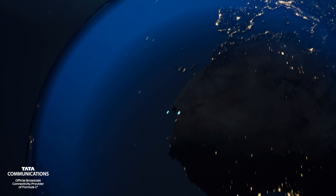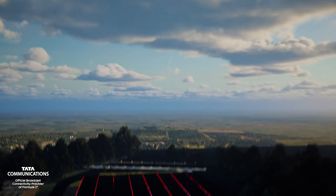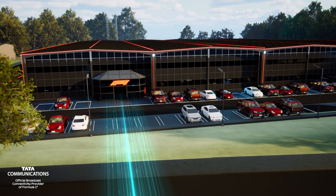The live data is propelled from the circuit through Tata Communications' innovative data pipelines, and arrives less than a quarter of a second later at F1's state-of-the-art UK base, the Media and Technology Centre.